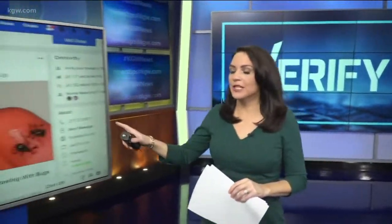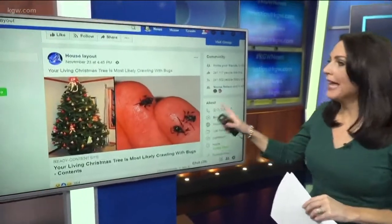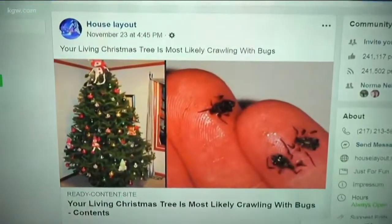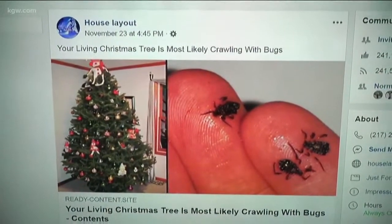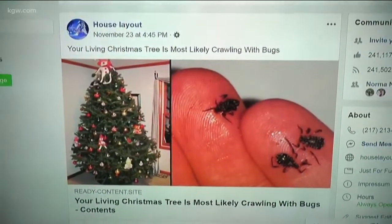Now to that viral Facebook post making the rounds the past couple of weeks. It claims your Christmas tree is crawling with bugs. Should you be worried? KGW's Kristen Severance is here to verify the Christmas tree claims. This post has been going around all over Facebook — it's from House Layout and has 1,300 shares and dozens of people worried about a bug infestation because of their Christmas trees.